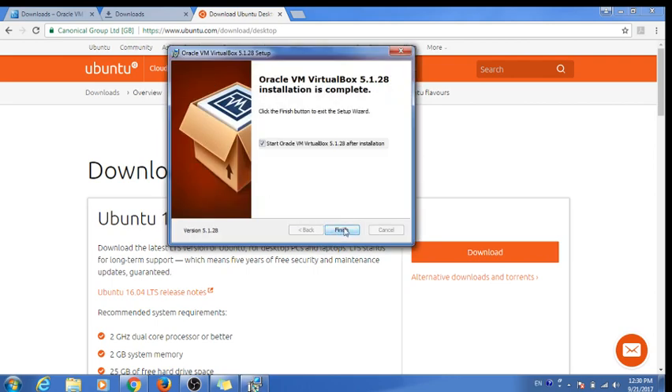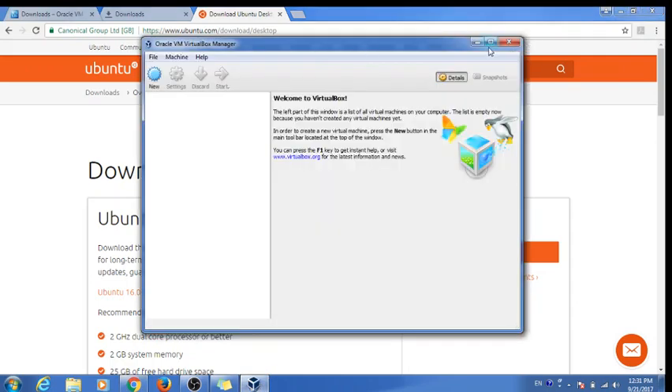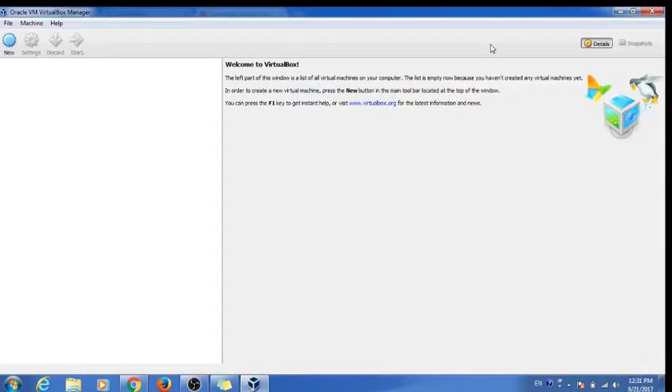VirtualBox has finished installing — it's easy, just click and install. I have my Ubuntu zip file downloaded already. VirtualBox is like a virtual machine inside your operating system. Your machine runs Windows 7, and within Windows 7 we are creating another machine that works exactly like a computer, but everything will be virtual.